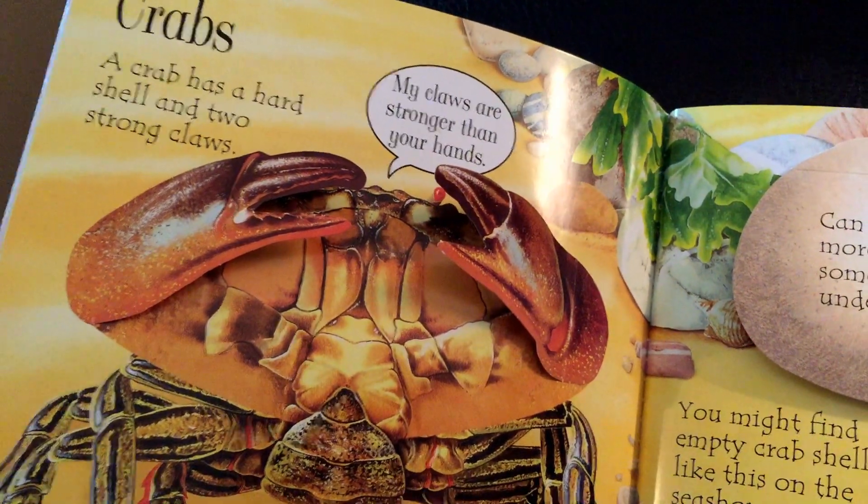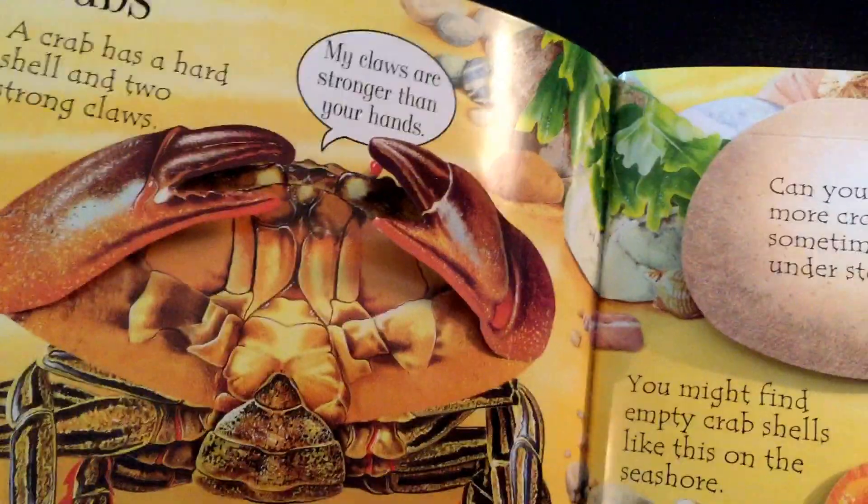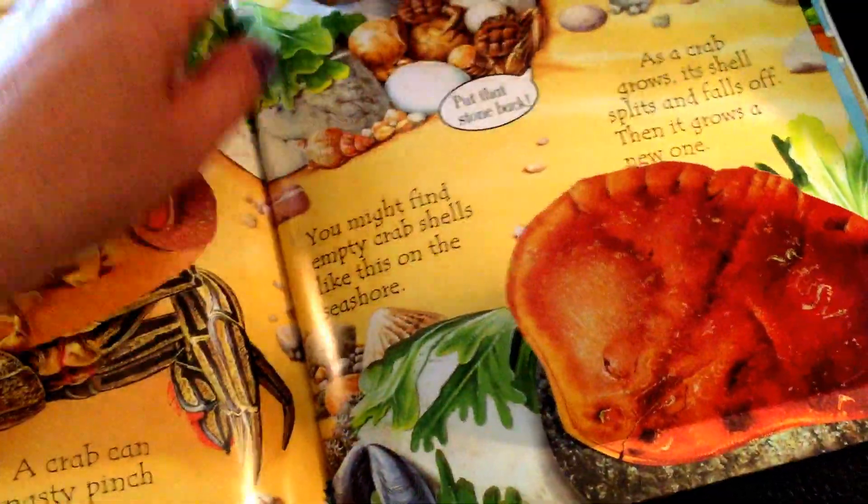Crabs — a crab has a hard shell and two strong claws. 'My claws are stronger than your hands.' And this allows the child to engage, gives them something to look at, to learn.